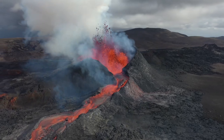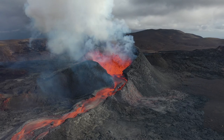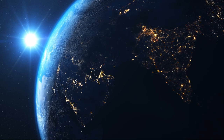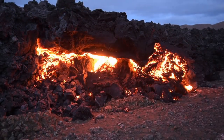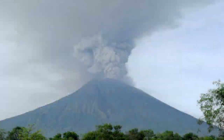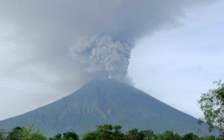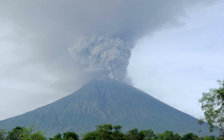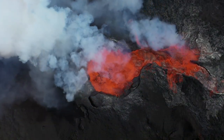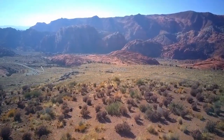Volcanoes have the power to take away, but also the power to create new life. Over 80% of the Earth's surface was created by volcanoes, allowing life to thrive. They change and shape the landscapes around them. A volcano is an opening in the Earth's crust that allows molten rock to escape through to the surface. This process created the wonder that is Snow Canyon State Park and the surrounding area.